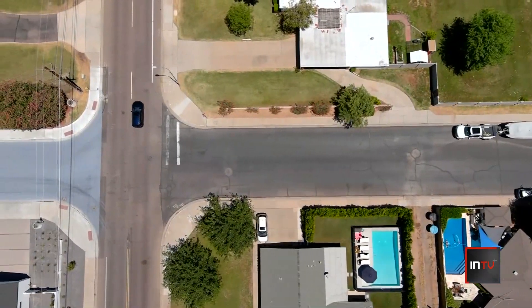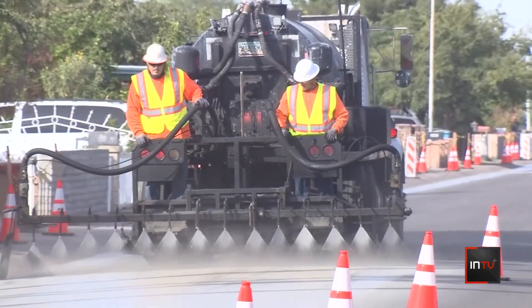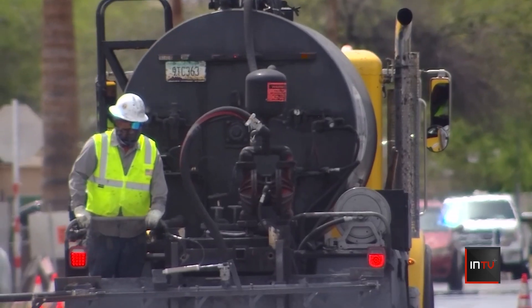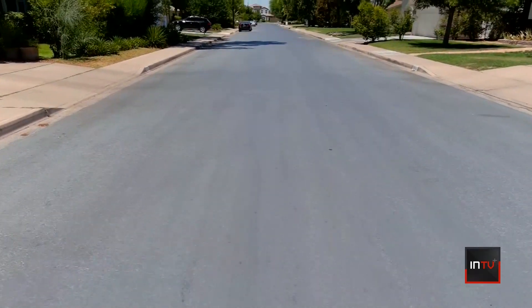Since 2020, ASU researchers have worked with the city of Phoenix to test cool pavement, reducing the surface temperature — which is great for reducing the urban heat island effect. Brian Stevens, an engineer with the city's transportation department, says while there is still more research to be done, the option could quickly cover miles of asphalt. Paved surfaces comprise about 40% of the urbanized area, so there's a lot of area that can be addressed.